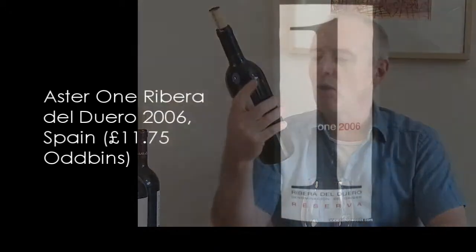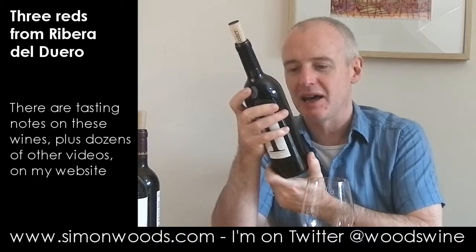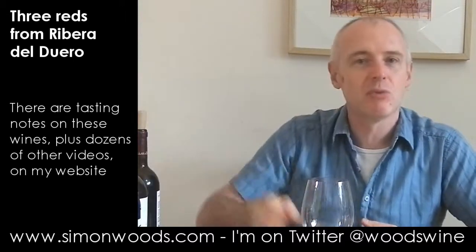So the final wine: a 2006 Ribera del Duero Reserva. The producer doesn't say on the front label and it's really hard to find on the back, but they're called Aster — Viñedos y Bodegas Aster. This is labelled Reserva, so let's give it a whirl.